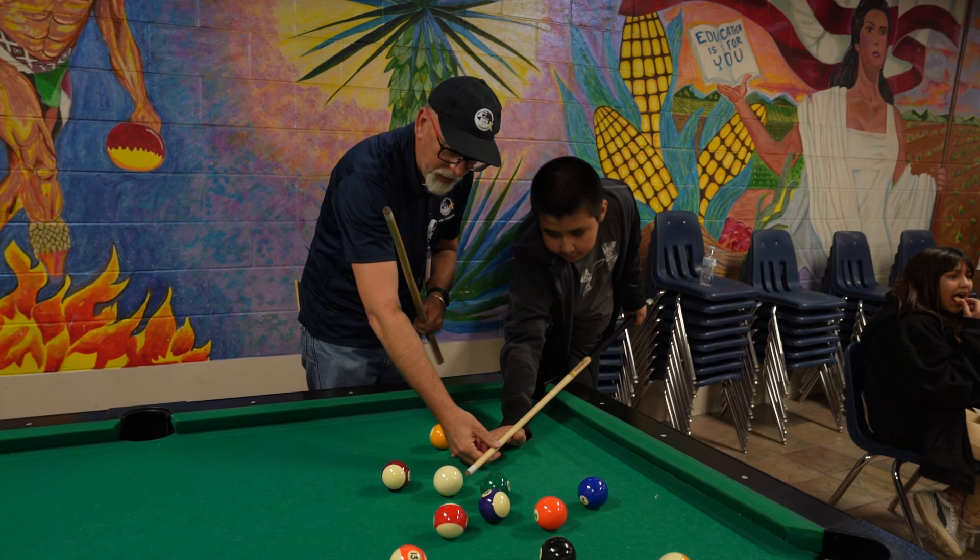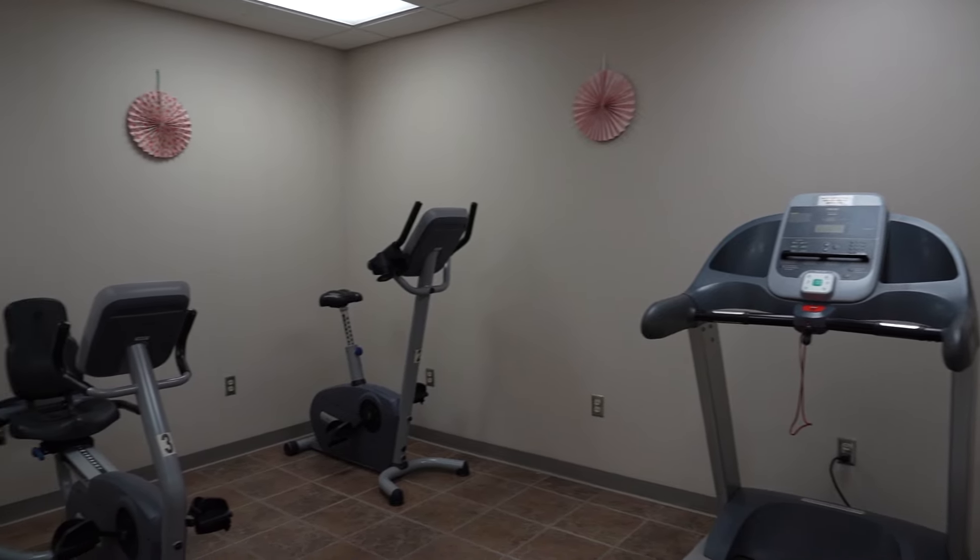The center is located on Charles Street near Santa Fe. It has a small workout room, classroom, and kitchen.